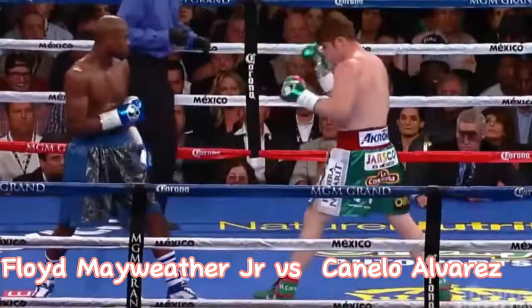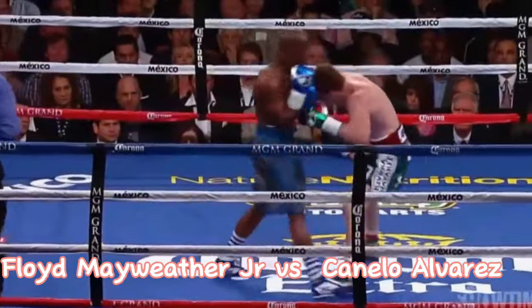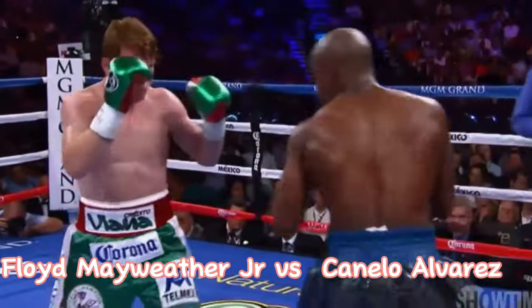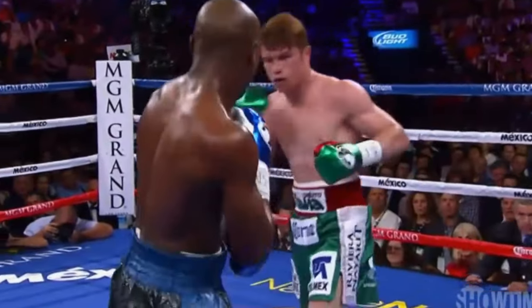Nice counter left hook goes by Alvarez. His footwork is second to none. And now a quick exchange in what has been an illustrious career.